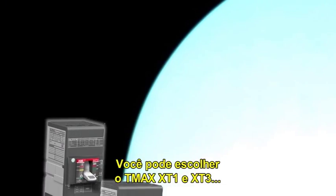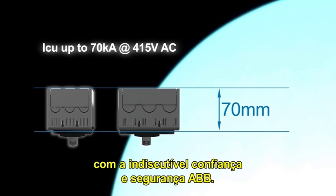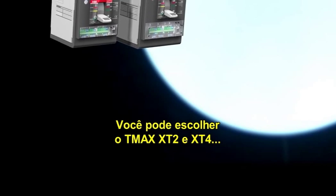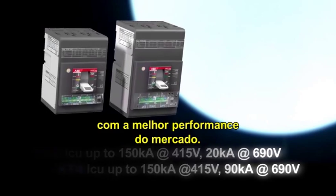You can choose Sace TMAX XT1 and XT3 to make standard installations with ABB Sace's undisputed reliability and safety. You can choose Sace TMAX XT2 and XT4 to build technologically advanced installations with top-of-market performance.